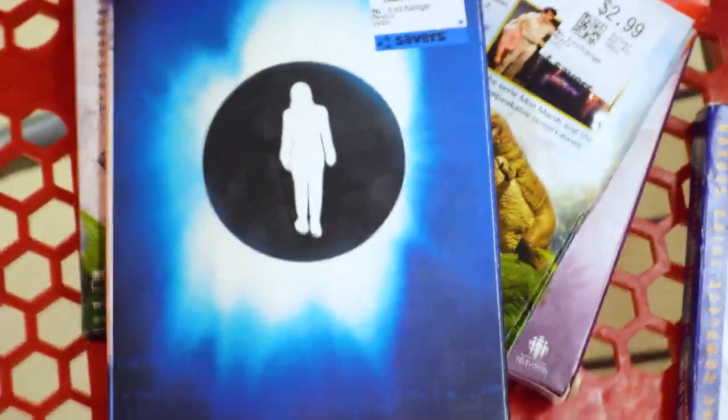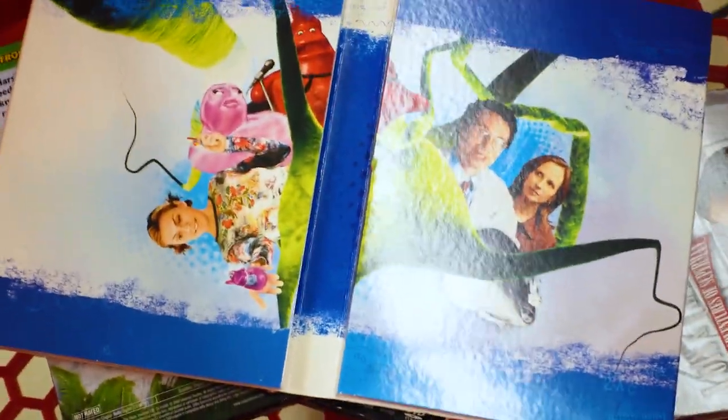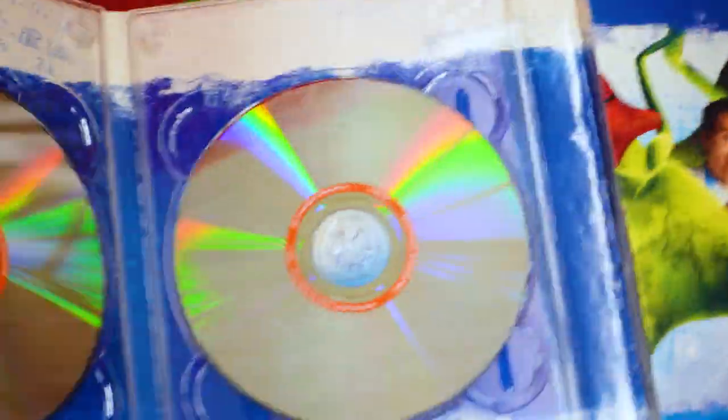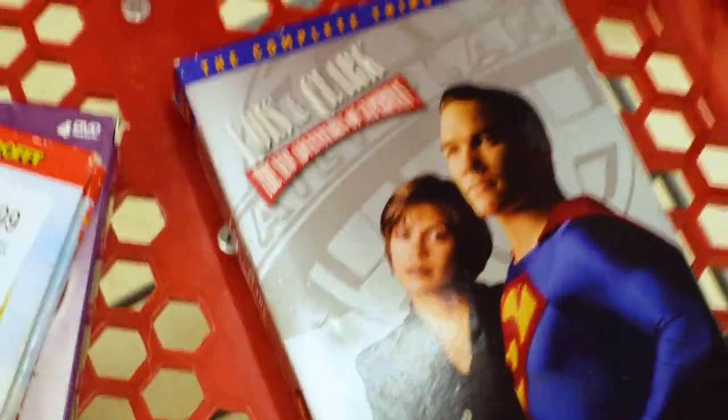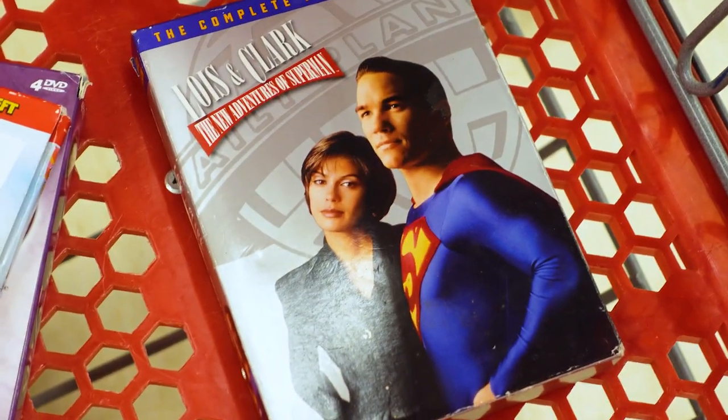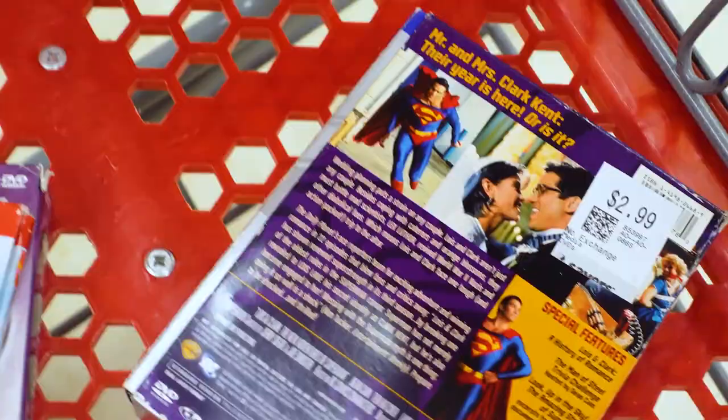This here — I don't even know what that is. It's like a person in a black hole. I couldn't tell what it was before I put it in the cart, so I'm looking right now and it is Down the Rabbit Hole — What the Bleep. Didn't have great comps though. And this is Lois and Clark, which I used to watch with my dad all the time — I really want it to be worth money, but unfortunately it's not really worth anything. Just nostalgia.